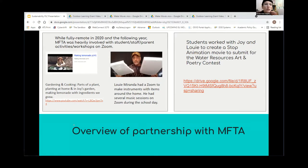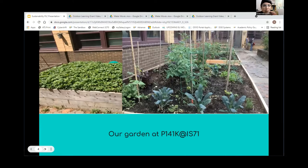During our remote time, Joy and Louie put together videos to maintain our gardening at home, making lemonade at home, and instruments you can make with objects around the house. We had Zoom sessions that really helped keep our community together in a social-emotional way, and it was very impactful for our families. One year we had an after-school program where we did stop animation and won an award — we made a video presented about water resources and art.